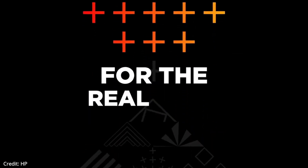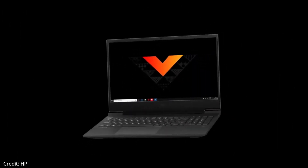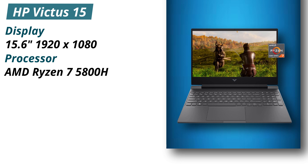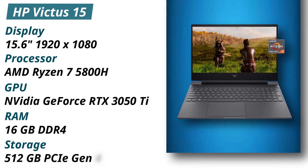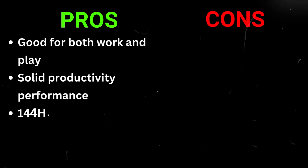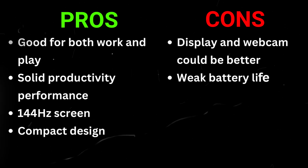The full-size keyboard on the HP Victus 15 felt good enough with some slight feedback. It has a 720p webcam that performed about as well as the typical laptop webcam. Specifications — Display: 15.6 inches, 1920x1080. Processor: AMD Ryzen 7 5800H. GPU: NVIDIA GeForce RTX 3050 Ti. RAM: 16GB DDR4. Storage: 512GB PCIe Gen 4 SSD. Pros: good for both work and play, solid productivity performance, 144Hz screen, compact design. Cons: display and webcam could be better, weak battery life.